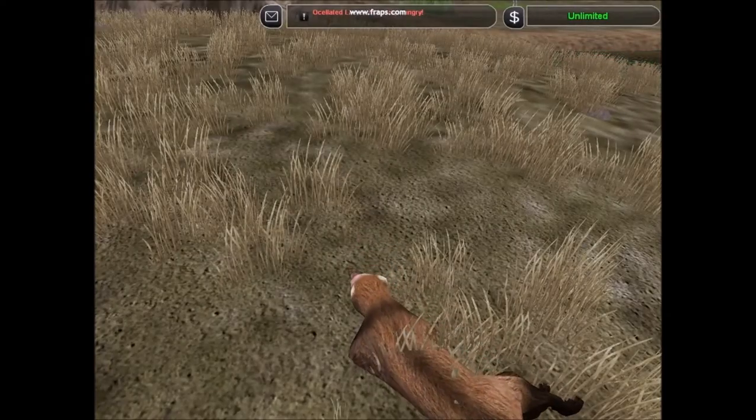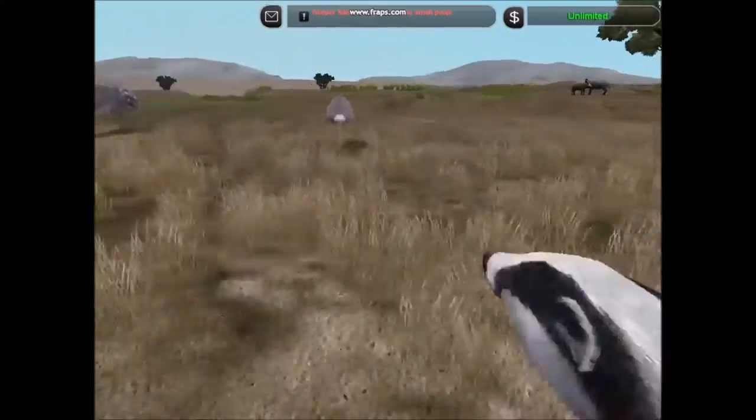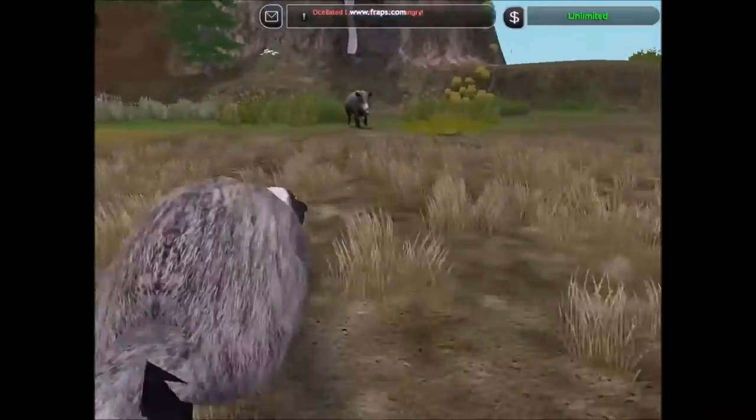The badger is an iconic animal native to these parts. Unusually for mustelids, they are sociable creatures living in groups of around about six individuals.